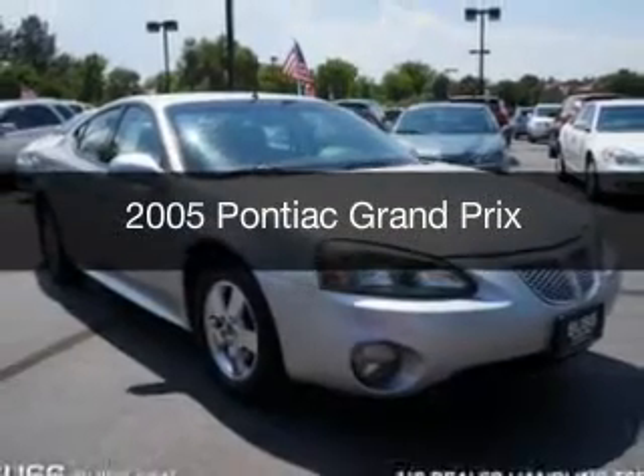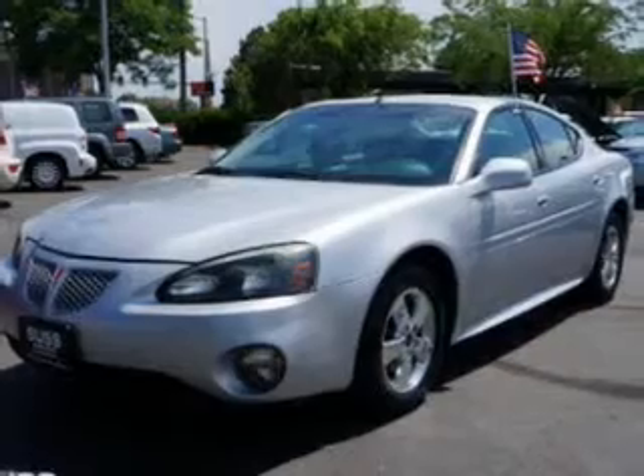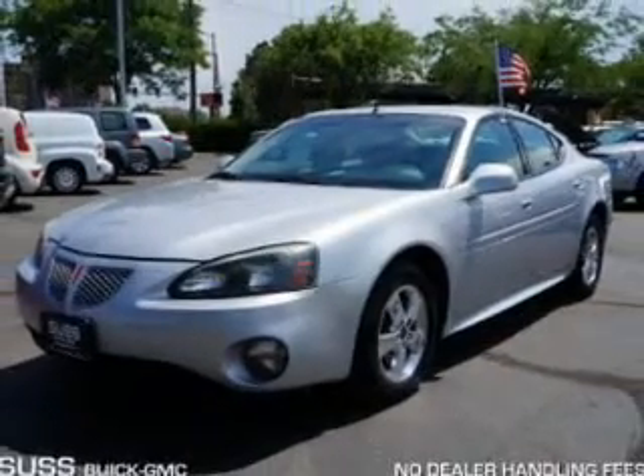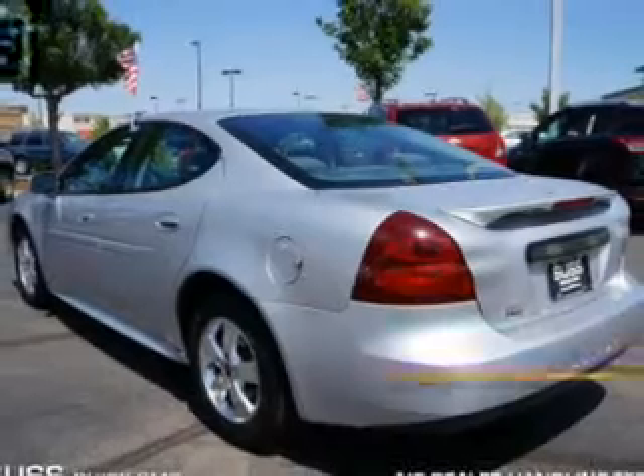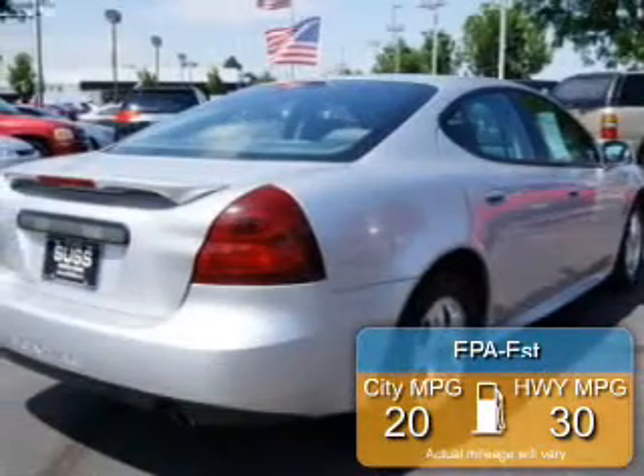This is a used 2005 Pontiac Grand Prix, powered by front-wheel drive, a 3.8 liter 6-cylinder engine, and a 4-speed automatic transmission. Great fuel efficiency saves you money by requiring fewer trips to the gas station.